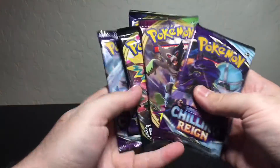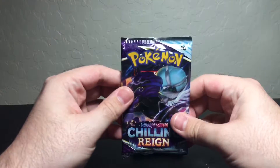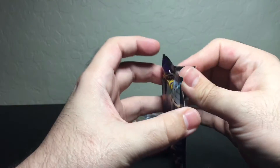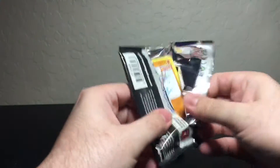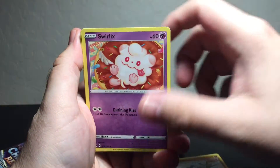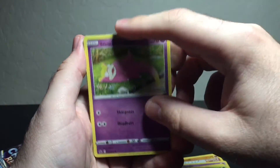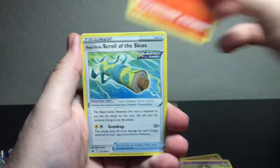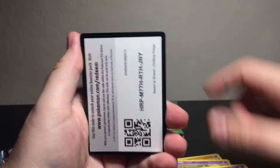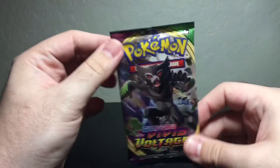Since I've got two Chilling Reigns, I'll open one first and one last. Let's start with the first Chilling Reign pack. We got a Rockruff, Swirlix, Lapras, Galarian Slowpoke — reverse holo — and a Viper... want, want! And of course the code card for anyone who wants or needs it.